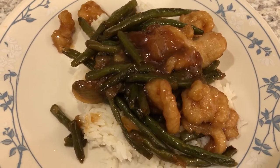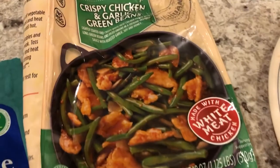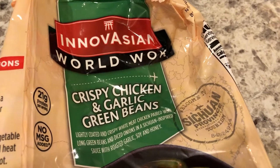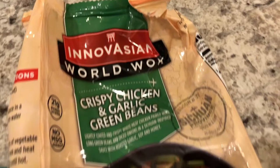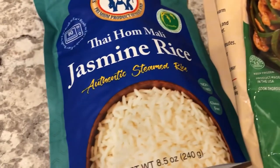Tonight for dinner we are having another meal from our freezer and pantry — crispy chicken and garlic green beans. We've had this before and I've shown it on other what's-for-dinner videos. It tastes restaurant quality, believe it or not. I've only found it at Walmart. It's a quick skillet stir-fry meal that only takes about 10 minutes to cook.